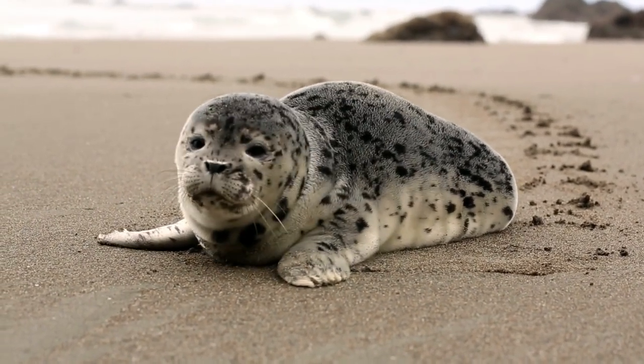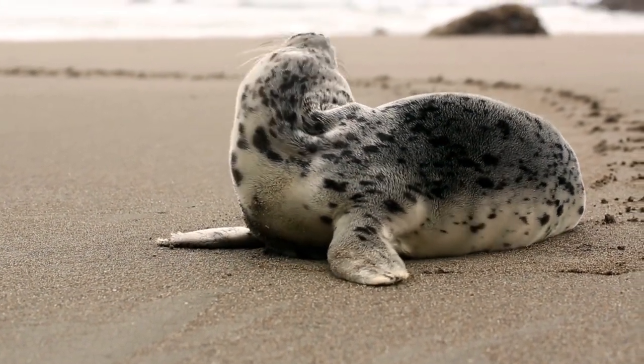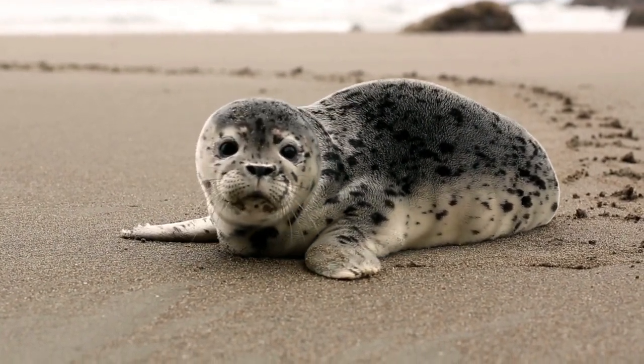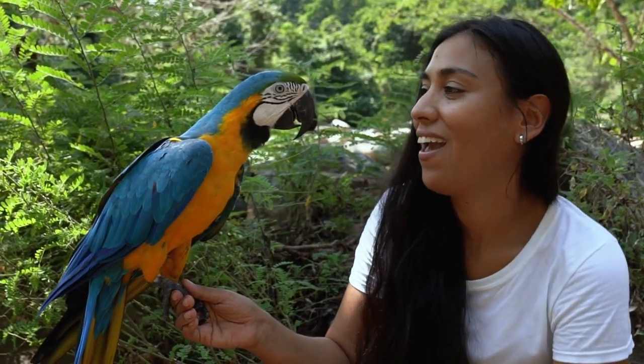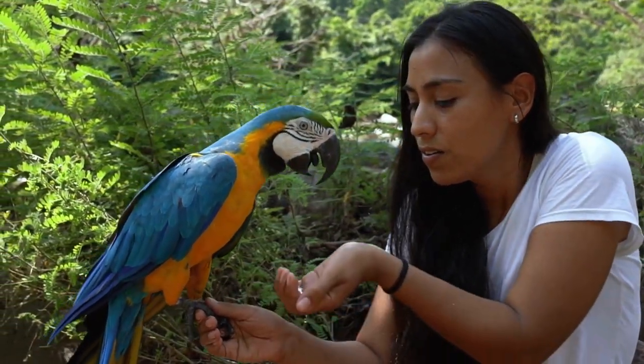When it comes to handedness, or the preference for using one hand or limb over the other, humans are often described as being left-handed or right-handed. But what about animals? Can they exhibit handedness too? Today, we delve into the concept of handedness in the animal kingdom.